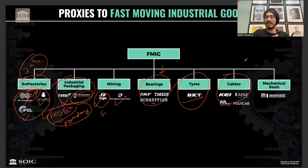In cables, there are R&N Cables and Polycab. In mechanical seals, these are essentially annuity income-earning seals.